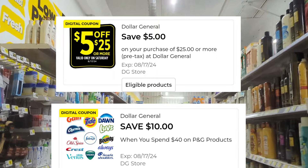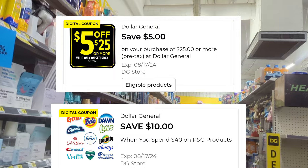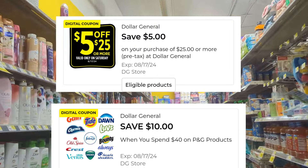Hi everyone, it is Saturday, August the 17th, and I'm here at Dollar General to take advantage of our five dollars off of 25, plus the 10 off of 40 in one deal, because that's all I have left — one account with a 10 off of 40.